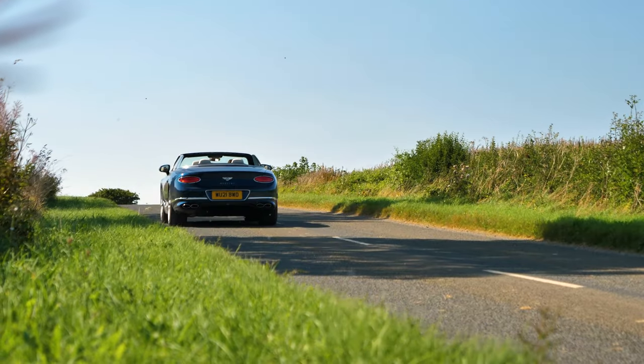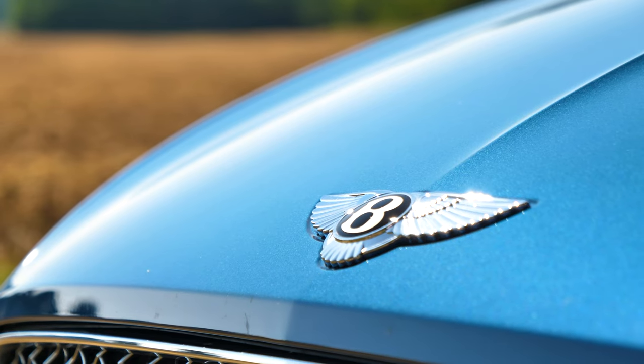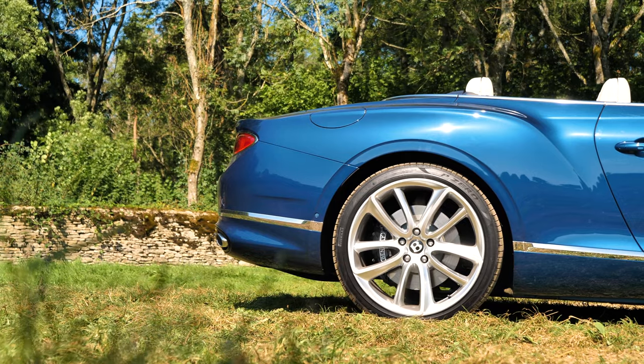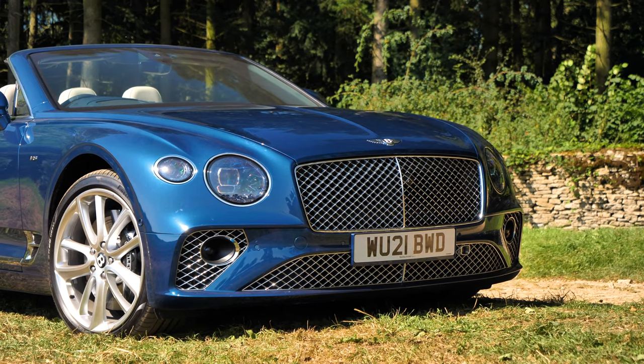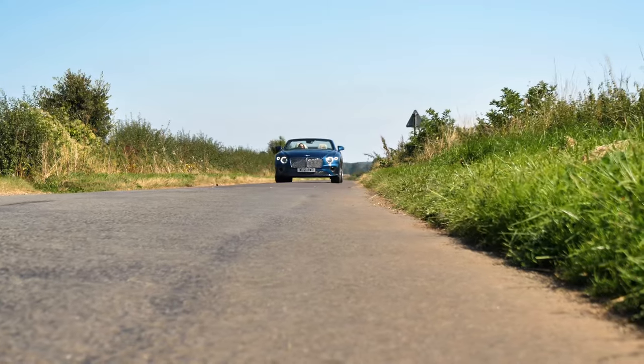On the exterior, you will have noticed this stunning Marlin Blue paint which just glistens in the sunshine — it's a really beautiful shade of blue. Would I pick it? Potentially. There's a number of contenders that I like: the Sequin Blue, Portofino — the world is your oyster when it comes to speccing the Continental GTC because there's just so much choice, which I love.